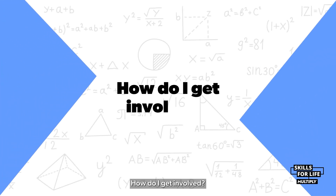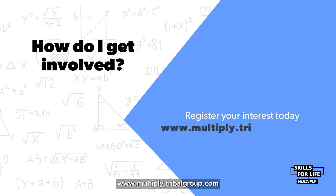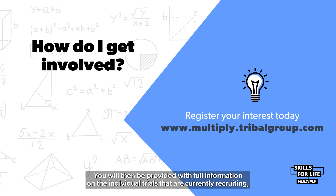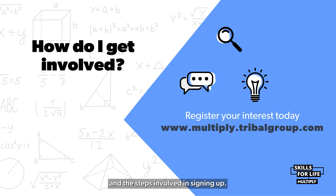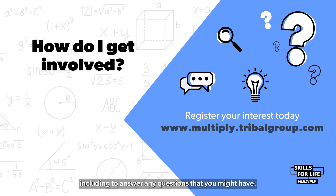How do I get involved? The first step is to register your interest on the Tribal website, www.multiply.tribalgroup.com. You will then be provided with full information on the individual trials that are currently recruiting and the steps involved in signing up. We have a team in place to support you at each step of the way, including to answer any questions that you might have.